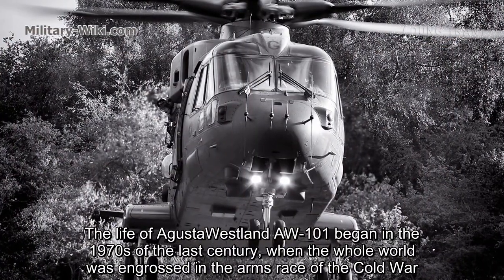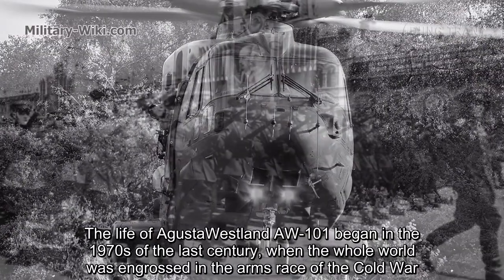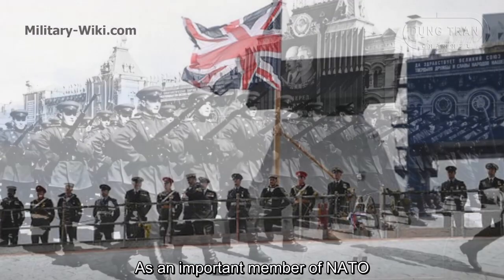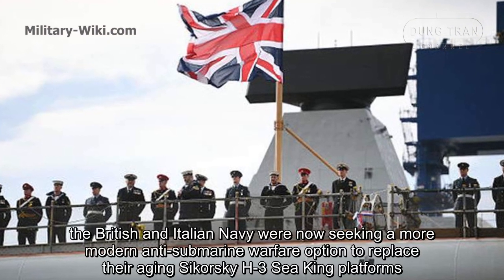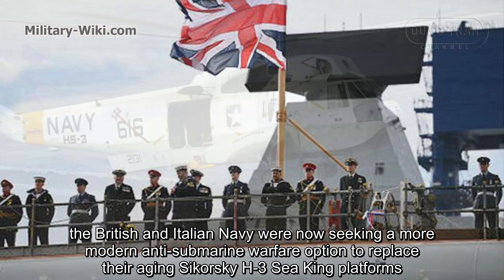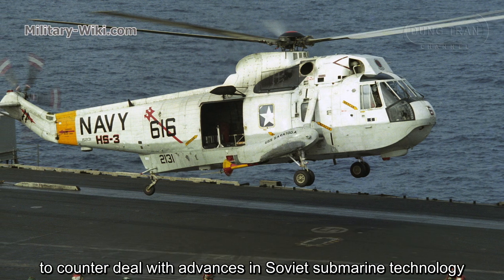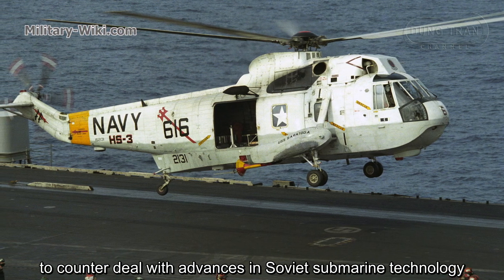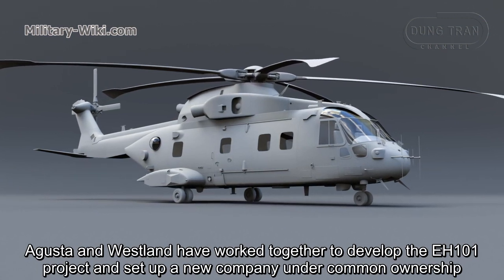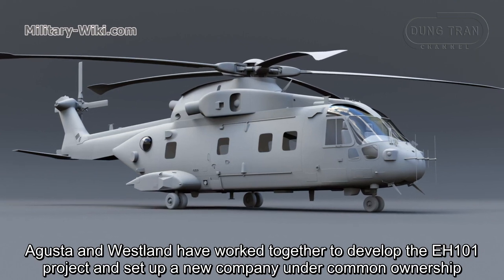The life of the AgustaWestland AW101 began in the 1970s when the whole world was engrossed in the arms race of the Cold War. As an important member of NATO, the British and Italian navies were seeking a more modern anti-submarine warfare option to replace their aging Sikorsky H-3, in order to deal with advances in Soviet submarine technology. Agusta and Westland worked together to develop the EH-101 project and set up a new company under common ownership.